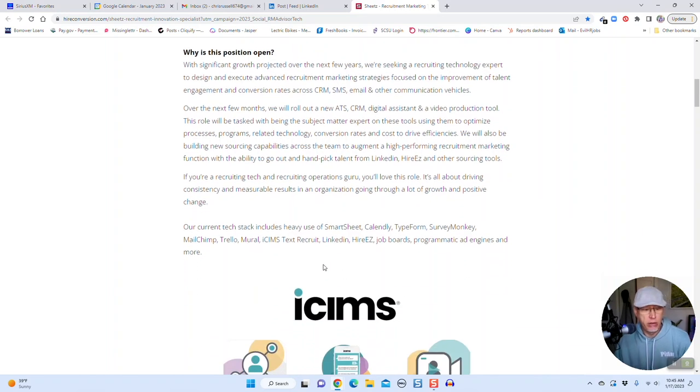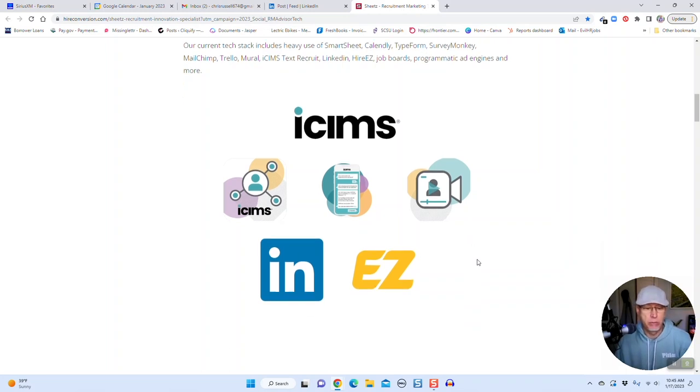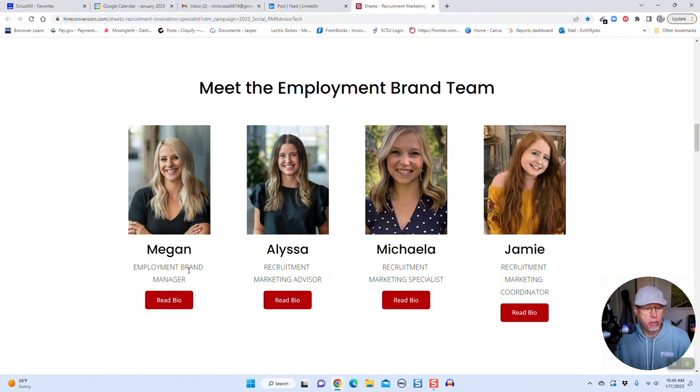If you're a recruiting tech and recruiting operations guru, you'll love this role. It's all about driving consistency and measurable results in an organization going through a lot of growth and positive change. She talks about their current tech stack — you'll be using Smartsheet, Calendar, SurveyMonkey, Mailchimp, iSIMS, Text Recruit, LinkedIn, HireEasy, and a bunch of other tools. She even throws in a nice visual image of what you'll be working with in this role — I love that.